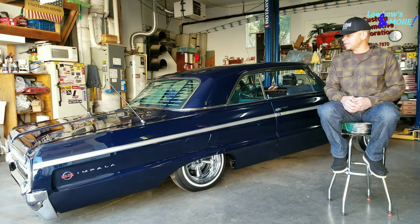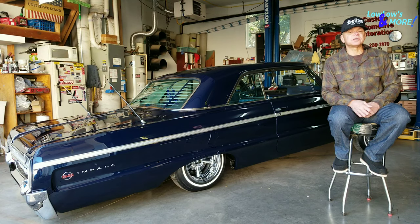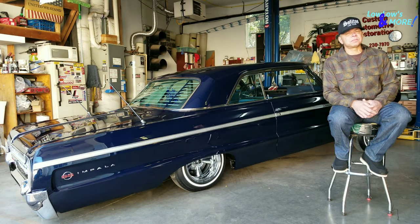The car has a history in my family. It originally belonged to my younger sister. She found the car in Salem, Oregon back in the very early 80s. She was up here visiting my family, she found the car, she contacted me, and she wanted me to come look at it because she was interested in buying it. I came and looked at the car — it was pretty much in the condition it's in now.